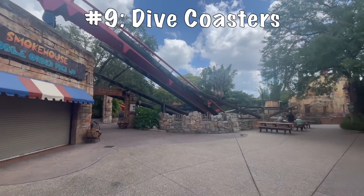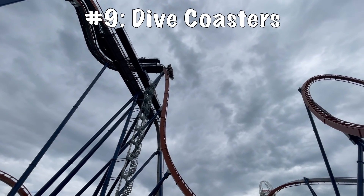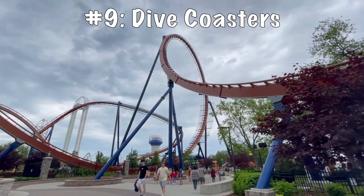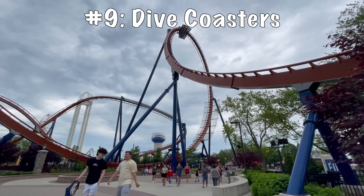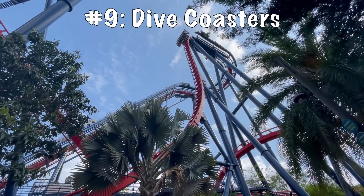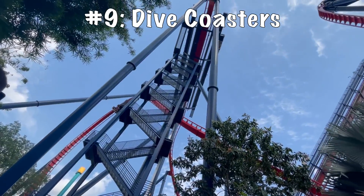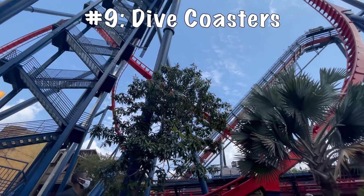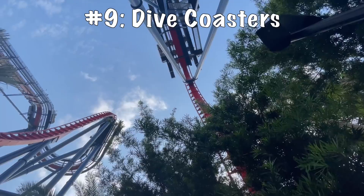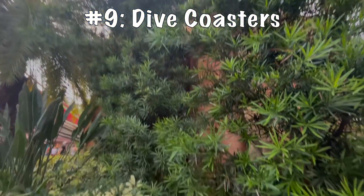At the number nine spot, we have the B&M dives. I've ridden two of these — Valravn at Cedar Point and Sheikra at Busch Gardens Tampa. It's a one-trick pony: you go down the drop, maybe do an element or two, hit a mid-course, and do another element or two. It's definitely a great gimmick and it attracts the GP. I could see the appeal, and I think it's a brilliant idea from B&M — but as a coaster enthusiast looking for a good layout, this is definitely inferior to me. Though it is still fun to get on.